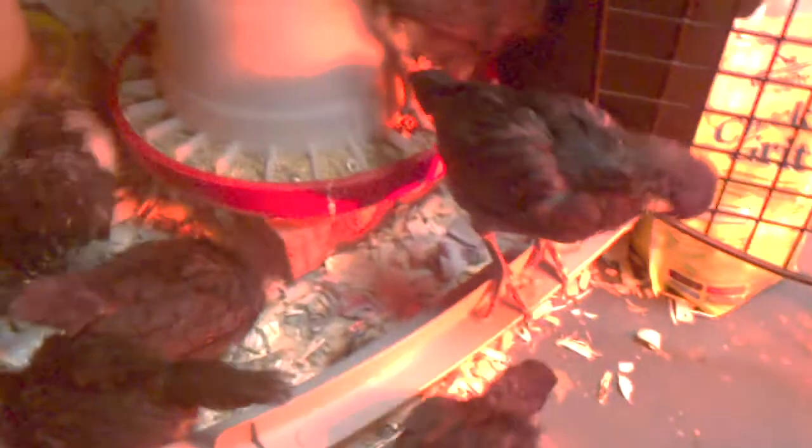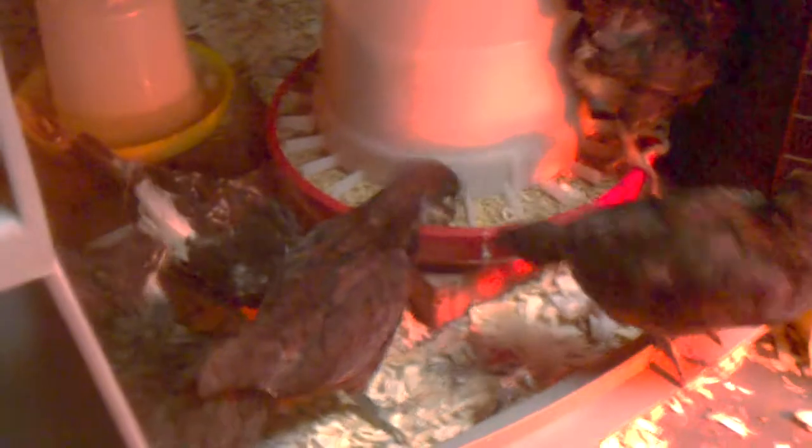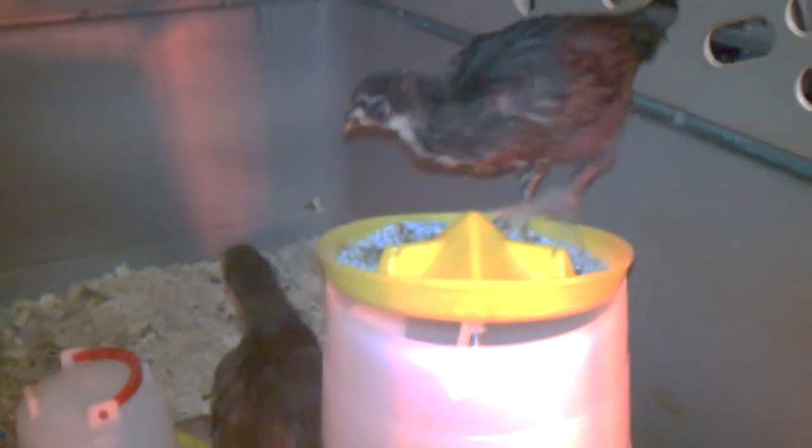Another week, and the little chickens — little black Australorps here — are almost ready to go out. This is their last week under the heat lamp in the brooder, and they'll be ready to go out. They are looking more and more like just little chickens, which is what they are.